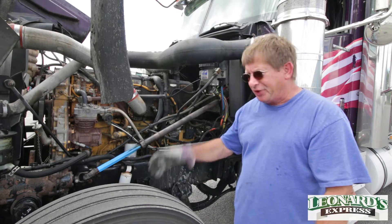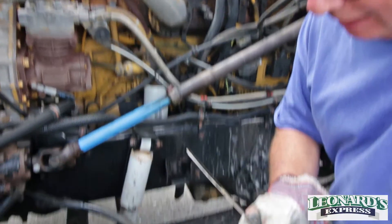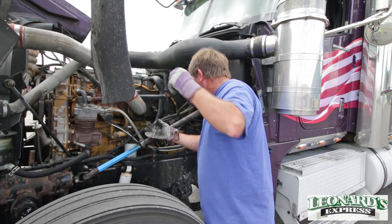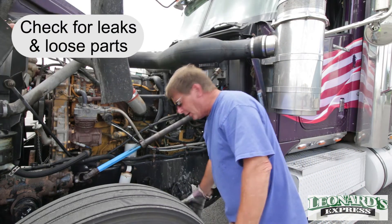Now that I have the hood open, I checked the belts on the other side, made sure nothing was leaking, checked the oil — make sure you've got oil, make sure you've got proper oil in there and enough oil, and the oil looks clean. You don't want to blow up a motor like this. Make sure everything looks good, there's nothing hanging off the truck, nothing leaking.